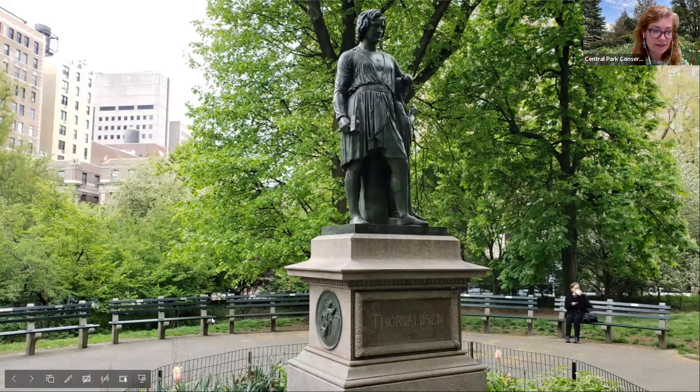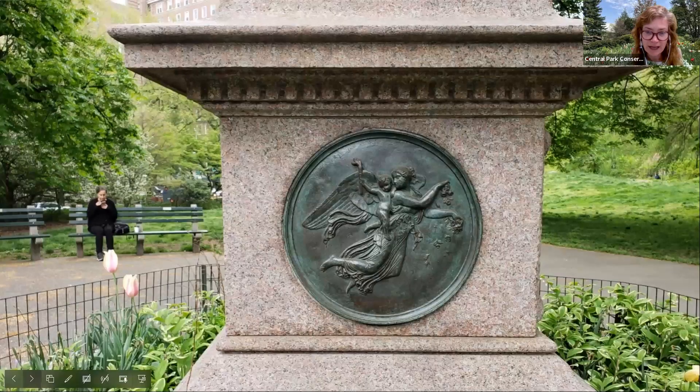Upon his return to Denmark in 1838, Thorvaldsen was received as a national hero. Danish Americans seeking representation in New York City and Central Park specifically donated the statue in 1894, created from bronze in Copenhagen in 1892. It mirrors a marble sculpture in Copenhagen created by Thorvaldsen himself in 1817. The statue features a small bronze recreation of Hope by Thorvaldsen that his statue's depiction leans on, and two bas-relief style medallions of Night and Day along the pedestal. Originally located near 59th Street, it was relocated here to this triangular subsection in 1940, and received restoration by the Conservancy in 1996.